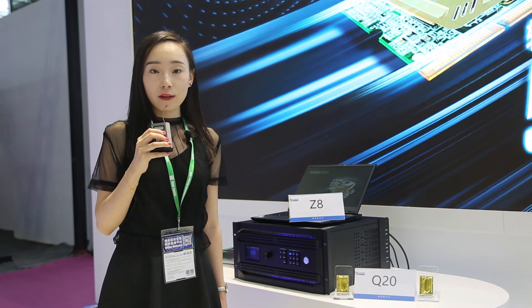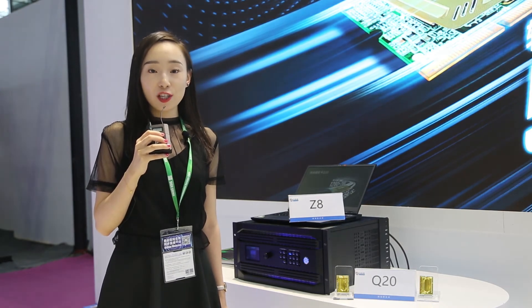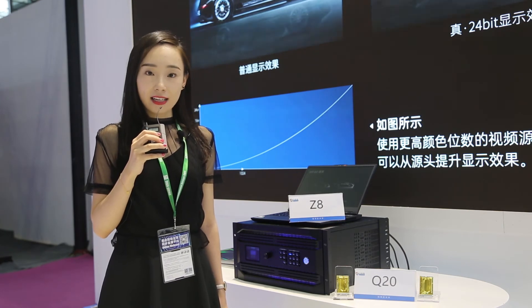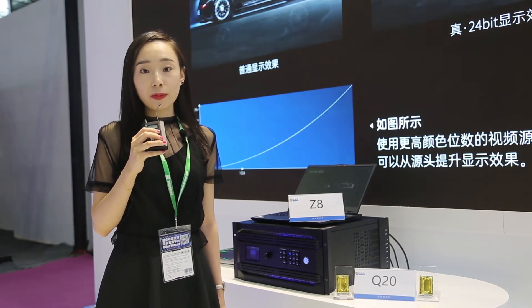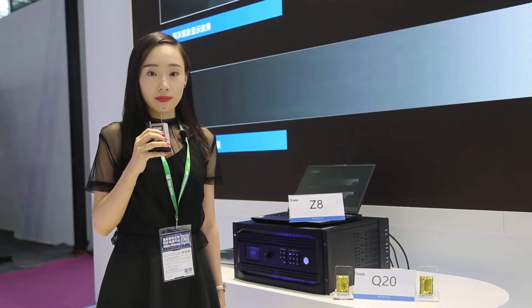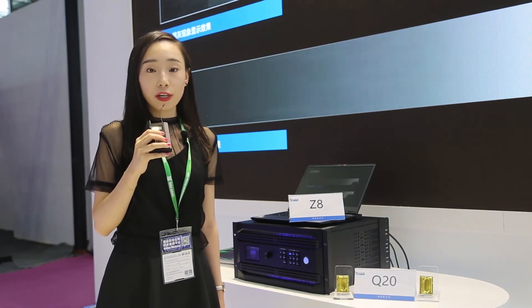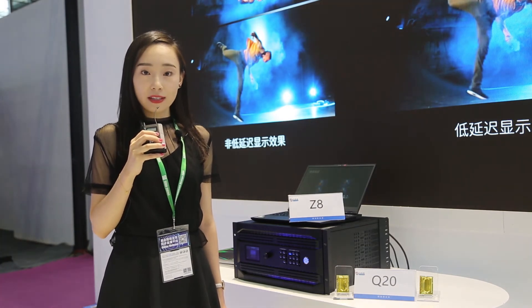With full-format 4K input and 8K large output, Z8 can bring you an excellent display effect. We will give you a specific introduction later. During our presentation, if you have any questions, feel free to let us know. We will be responding to your comments.